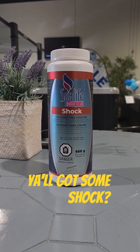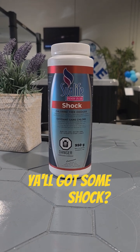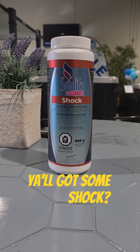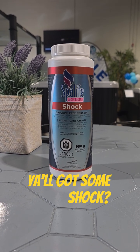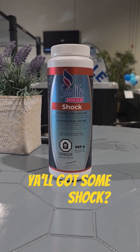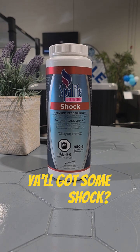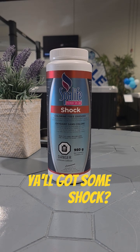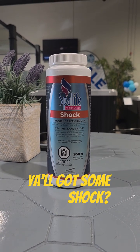One big piece of advice: anytime you shock your tub, chlorinate your tub, or add bromine, we advise you to keep your lid at least halfway — if not all the way — open for five to ten minutes. If you don't do that extra step, it can cause issues with your cover deteriorating. A lot of people go through covers pretty quickly, usually because they don't allow for that off-gassing sequence to occur.